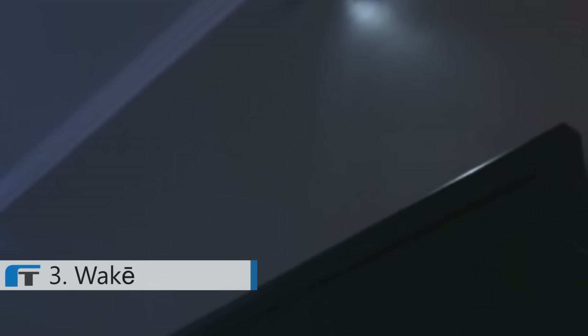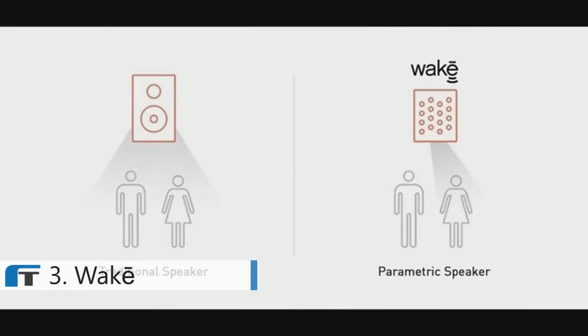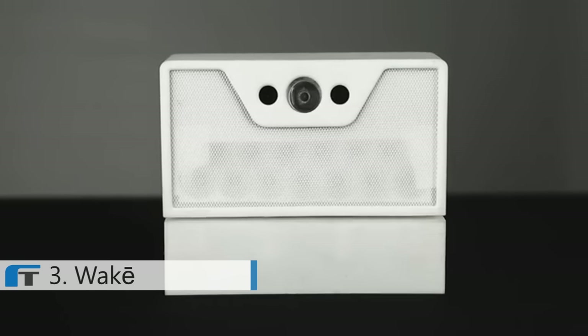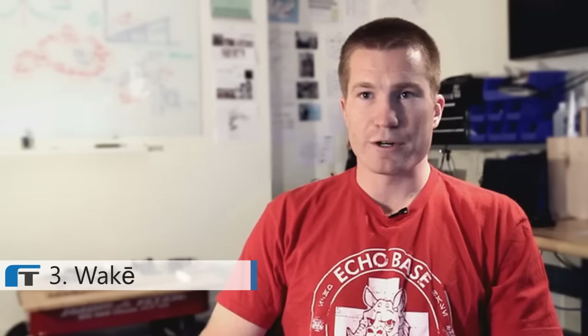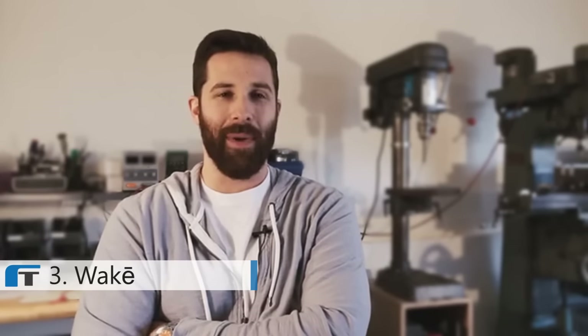By mounting to the wall above your bed, Wakey can make use of several new technologies that wouldn't be possible anywhere else in your bedroom. One of those is a highly accurate sensor that allows Wakey to locate you in bed without using any cameras. The speaker focuses sound into a very narrow beam, which is really the heart of the Wakey system. Wakey started about a year ago as an idea scribbled on the back of a napkin, and today it is working technology.